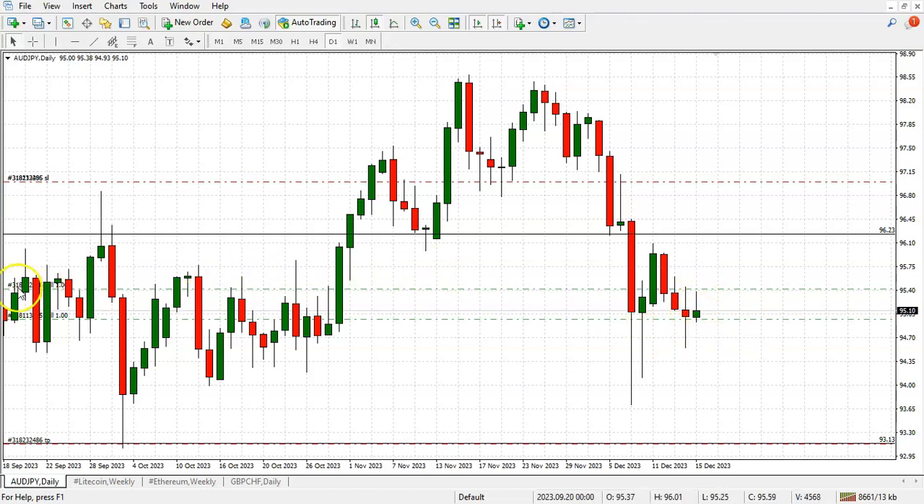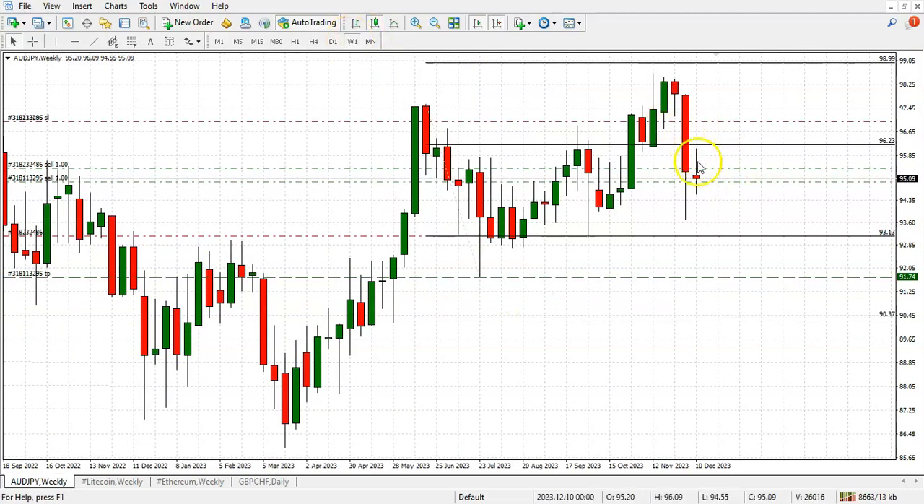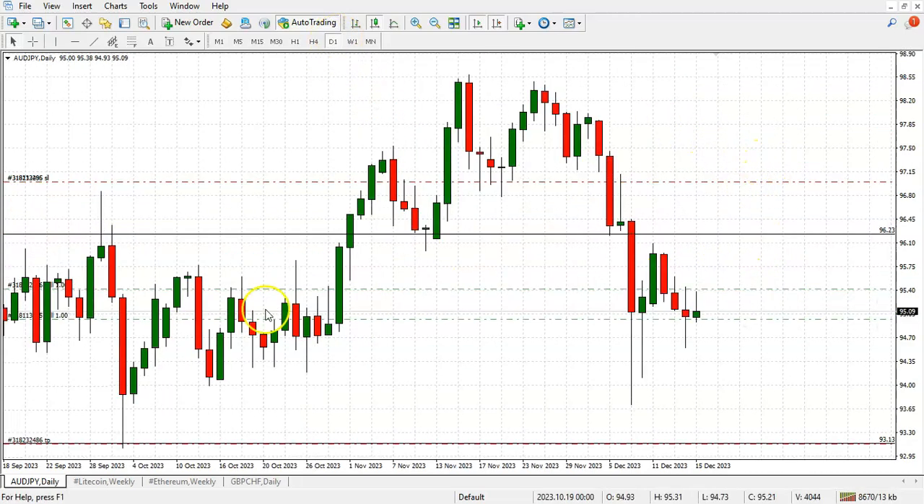We got a heavy size position here — 25k — and it's making its way towards 93.13. We actually believe it's going to continue to the previous low at 91.75, so that's where we're coming from with this one.